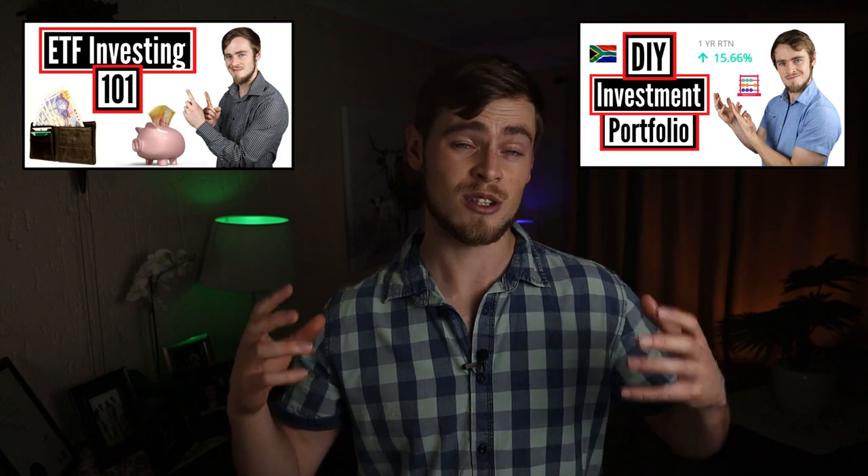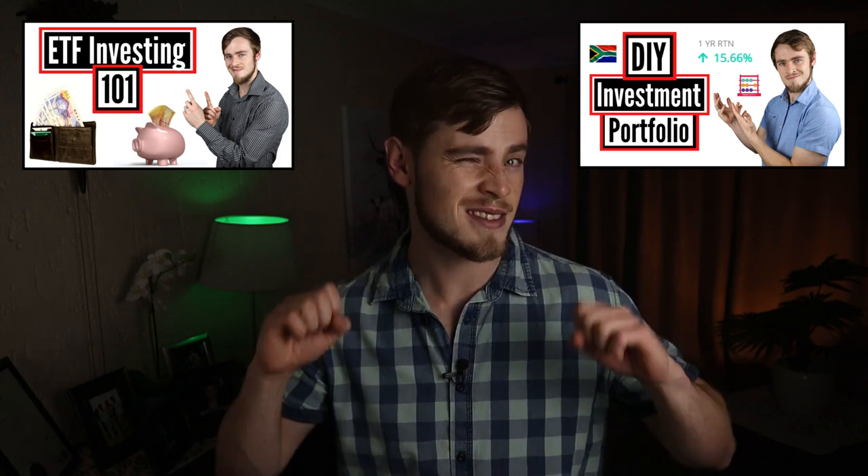Thanks for watching, guys. Let me know in the comments which one of these ETFs you like the most. If you want to see a more comprehensive guide on how to invest in ETFs and how you can DIY your own investment portfolio, then check out these two videos. And if you have any questions, feel free to throw them at me in the comments. As always, have a lucky day and I'll see you in another video next week. Cheers.